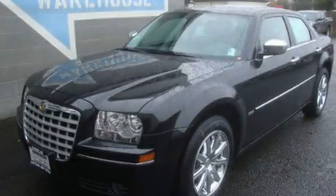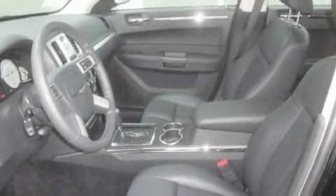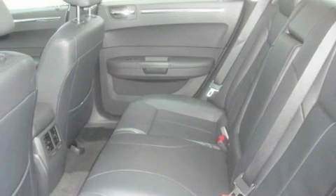This is a brand new 2010 Chrysler 300, a drive-in shape that provides endless luxury. It has a 3.5-liter six-cylinder engine and an automatic transmission.